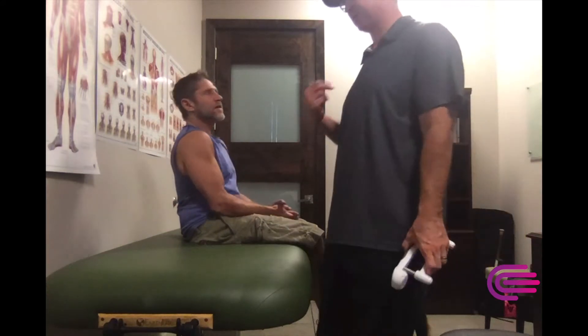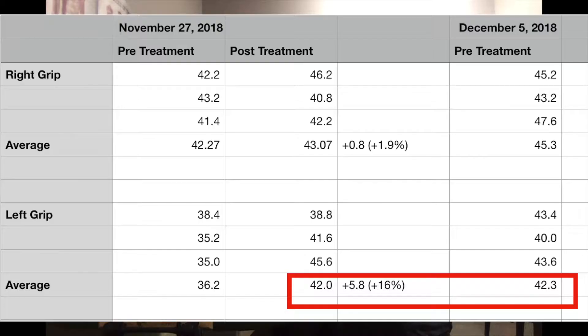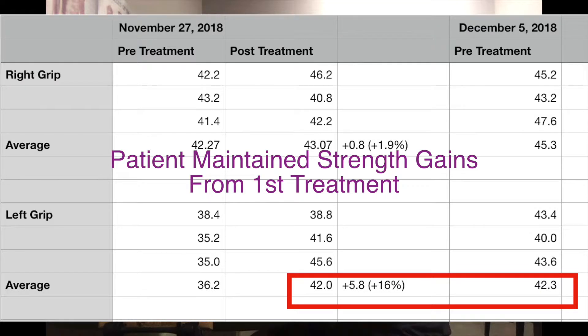I'll calculate the averages, but on first glance: last week the left hand was 38, 35, 35. Today he's at 43, 40, 40. Post-treatment last week was 38, 41, 45 — and he hit all three numbers in the 40s today pre-treatment.